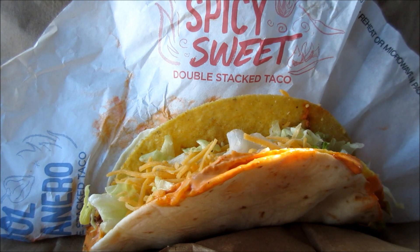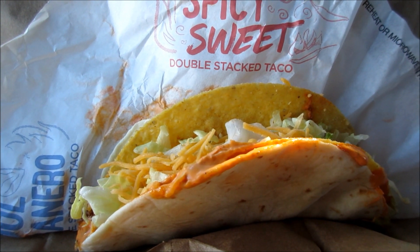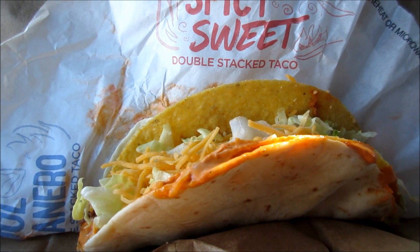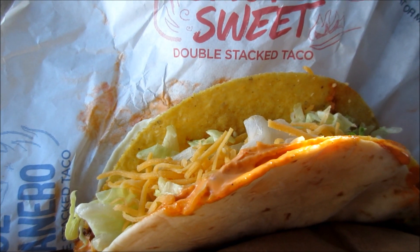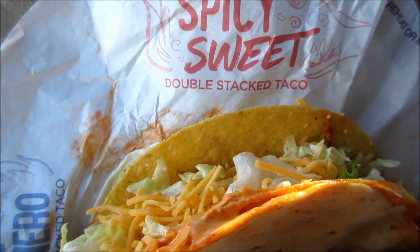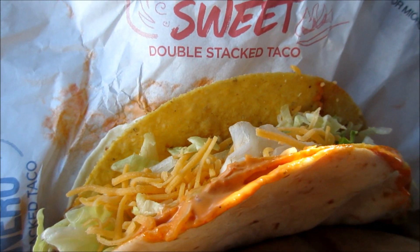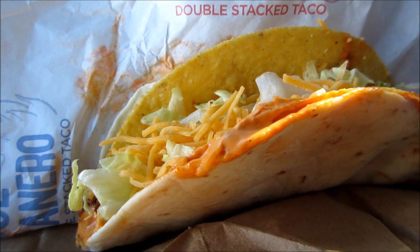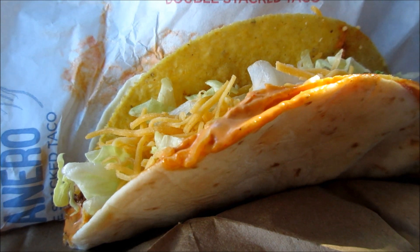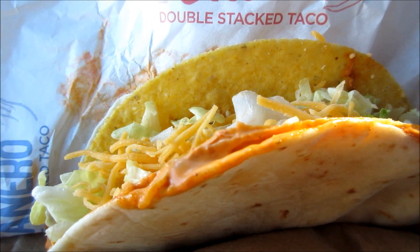It comes with, obviously, two taco shells — one flour and one corn. Sweet chili, melted nacho cheese sauce. It also comes with habanero sauce, lettuce, and a little cheddar topping. The habanero sauce consists of habanero peppers, guajillo peppers, garlic, ancho chili, and lime.